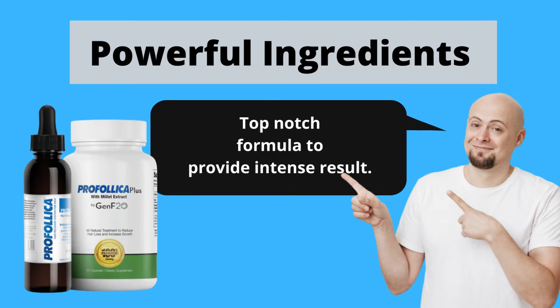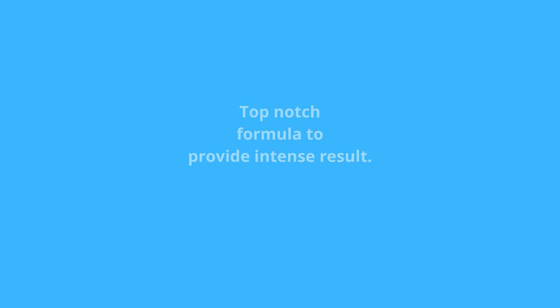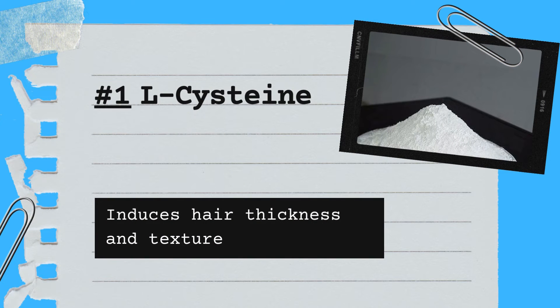Powerful ingredients — a top-notch formula to provide intense results. Number one: L-Cysteine, which induces hair thickness and texture.